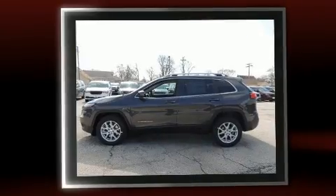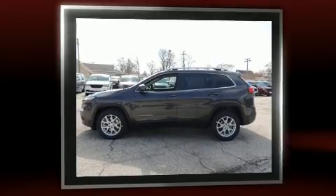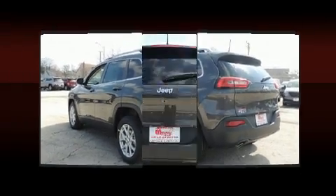Top features include front bucket seats, one-touch window functionality, heated seats, heated steering wheel, remote keyless entry, and air conditioning.